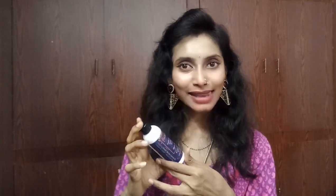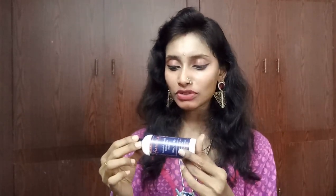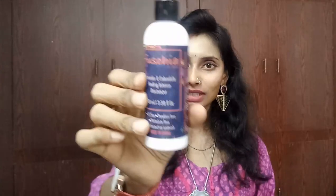The third product is from the organic brand Fuchsia — we got a Fuchsia body lotion worth 450 bucks. This is the lavender and calendula variant, which I've used before and it's good. Fuchsia products are SLS-free, thalate-free, paraben-free, and cruelty-free — handmade and made in India. It's priced at 450 bucks for 100ml. I'll leave a review link in the description box.